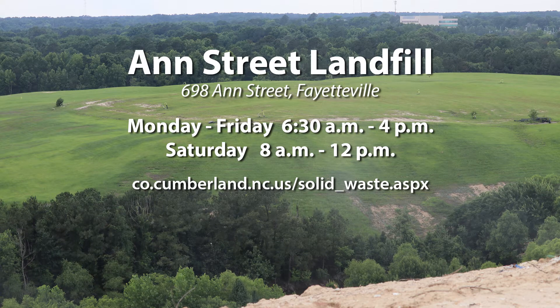Cumberland County Landfill hours of operation: Monday through Friday from 6:30 to 4, and Saturday from 8 to 12.